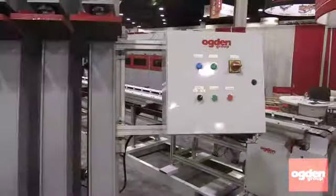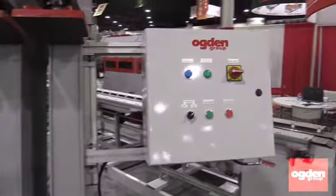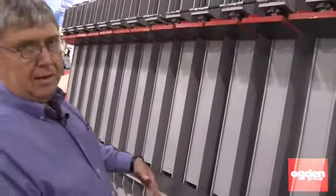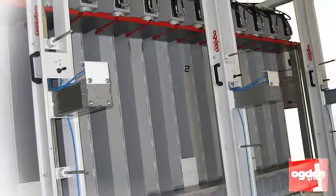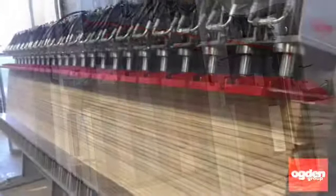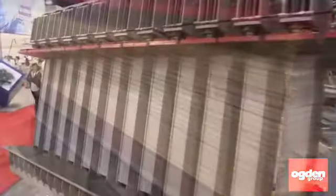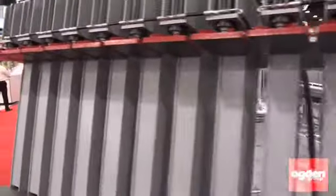This is our vertical press. It has a 40-inch opening; this press is 12 foot long and 12 inches wide. We make these presses up to 20 feet long, and it's used for the flooring industry, also for engineered stiles and rails. It's compact and vertical, so it doesn't take up a lot of space and can fit right up against the wall.